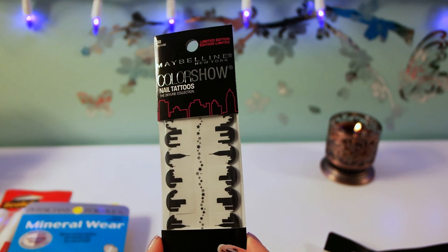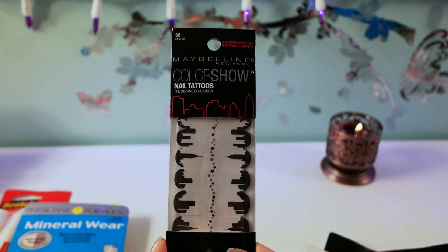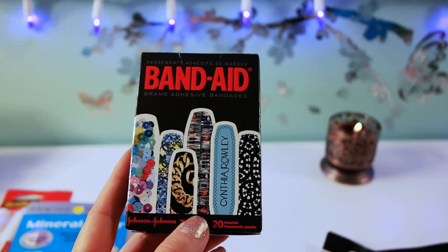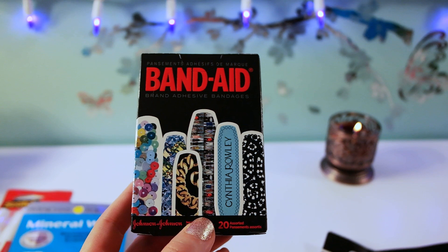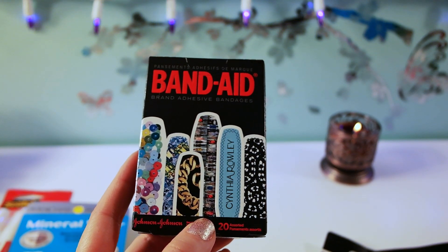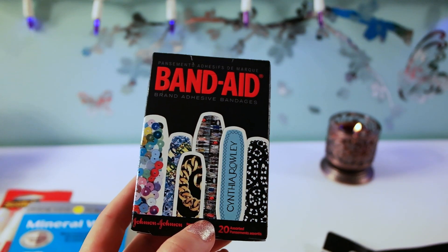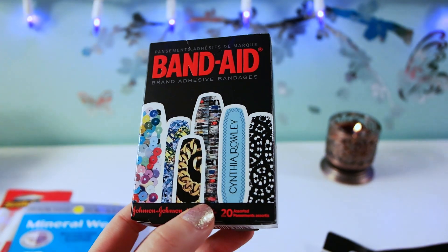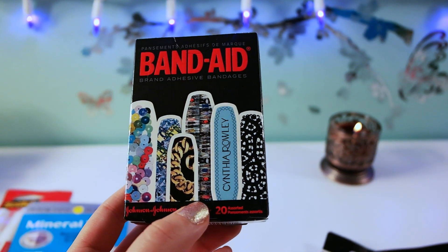I also got another one of the Maybelline Color Show Nail Tattoos — this is my favorite design, it's called the Skyline Collection. I was also able to pick up some Cynthia Roll band-aids, and I'm going to give this one to my sister because she plays sports and always has little scabs, so I think it would be nice for her to have cute band-aids.